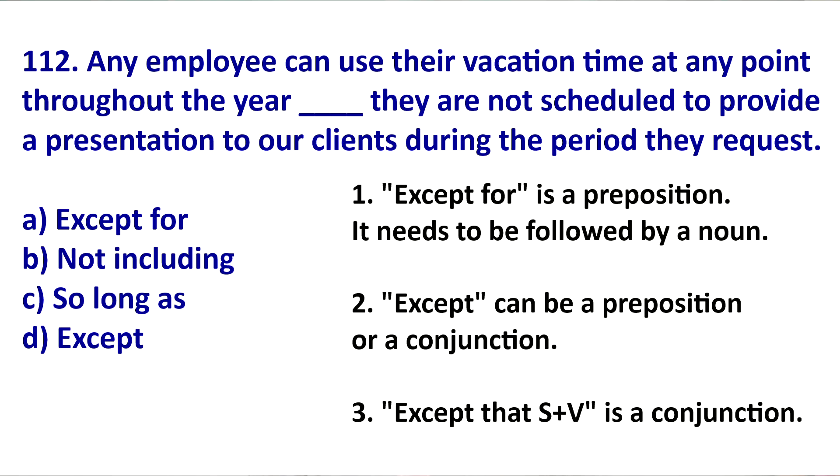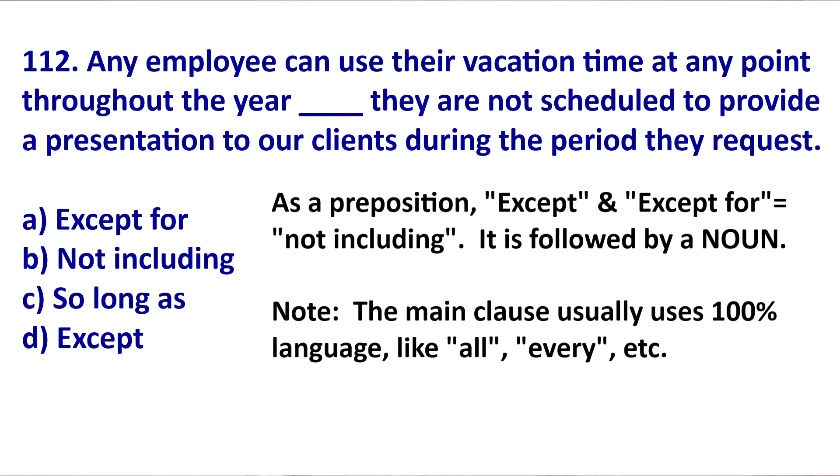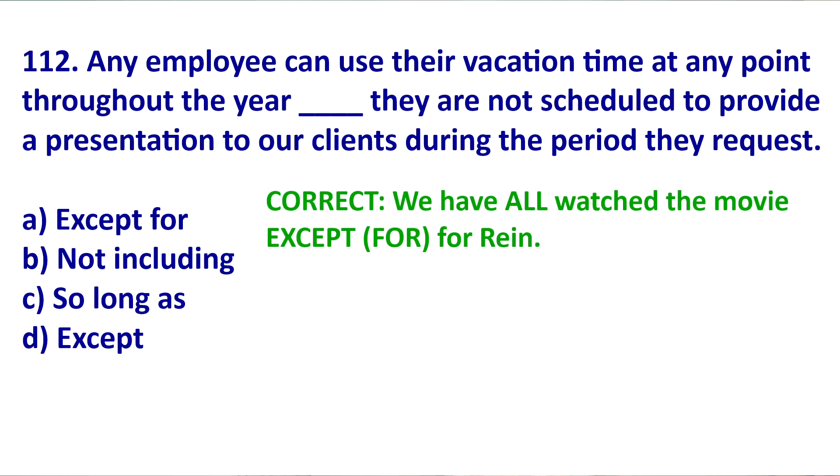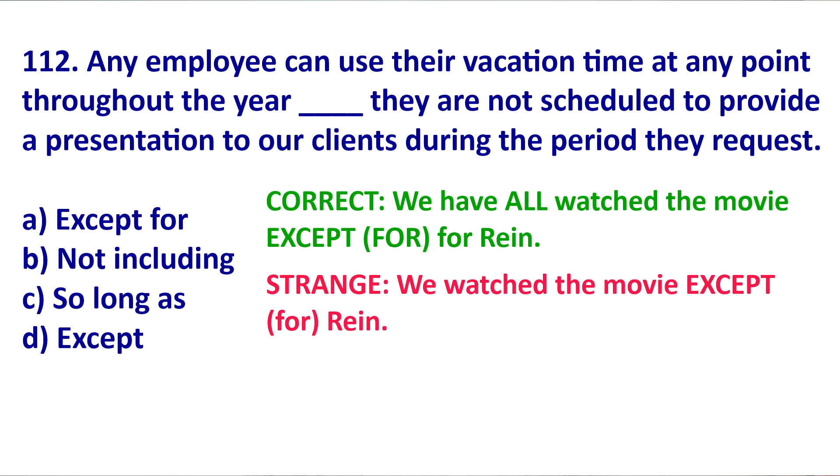As a preposition, EXCEPT means 'not including.' In the sentence, before EXCEPT or EXCEPT FOR, you will usually show a hundred percent of something. The word that follows EXCEPT is the one thing that didn't follow this rule. It needs to be followed by a noun form. For example: 'We have all watched the movie except for Rain.' Rain was the only person who didn't watch it.